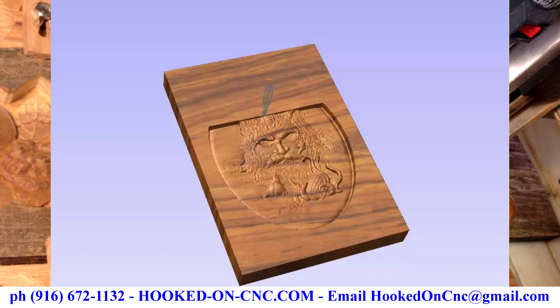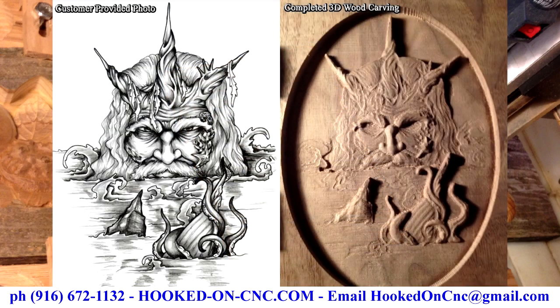I liked the image so much I thought it would make a good example for a marketing video to promote my CNC wood carving business, which specializes in creating one-of-a-kind custom 3D wood carvings that look very much like the customer-provided photo or line drawing, like business logos or photos of people or family pets.